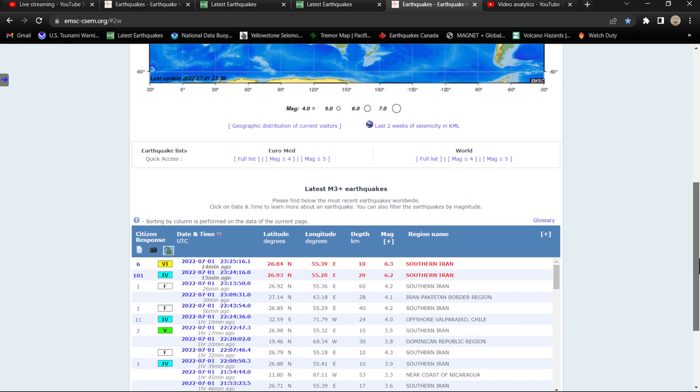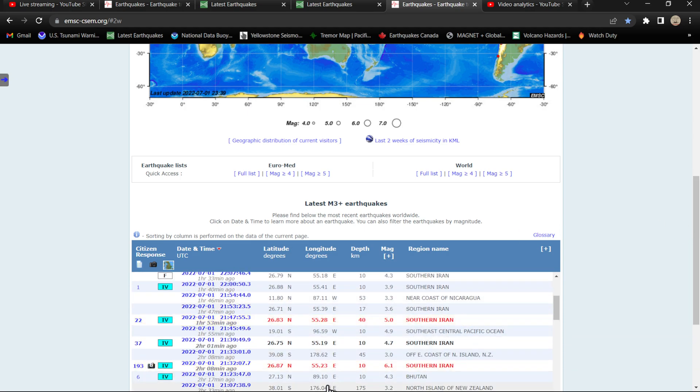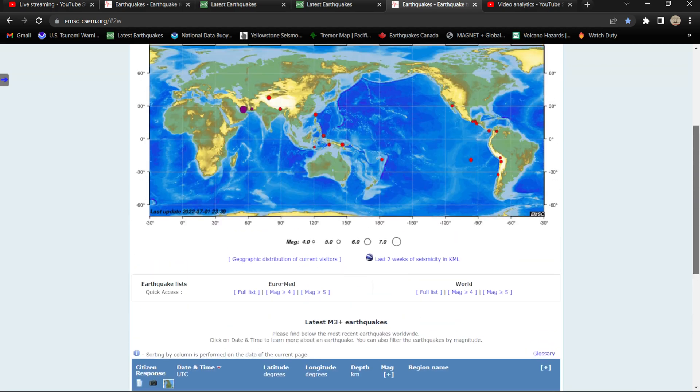This would make the second six-pointer earthquake within about an hour's time frame, and that's not normally a good sign. It's been about two hours since the previous six-pointer struck, but these guys are reporting two earthquakes within the last 15 minutes — a 6.2 and a 6.3.